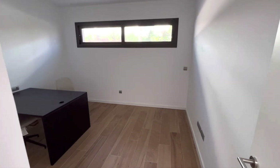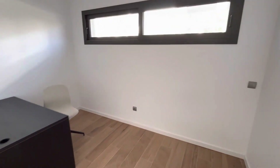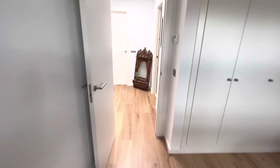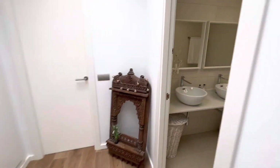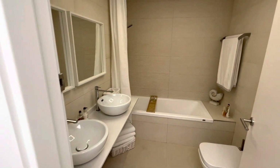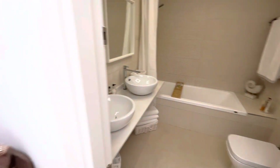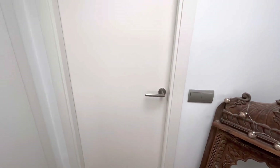This is bedroom number two — again a really nice size, currently being used as an office. If I turn you can see a lovely wood effect ceramic floor. This is the shared bathroom, a very good size. Everything is in tip-top condition — why wouldn't it be? It's brand new, delivered about a year ago.